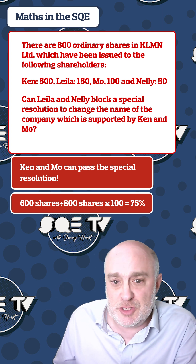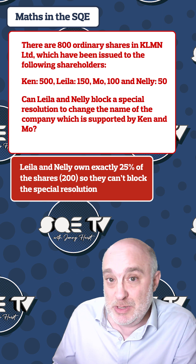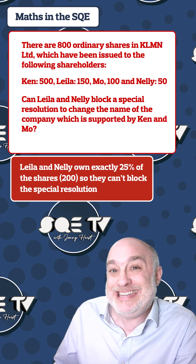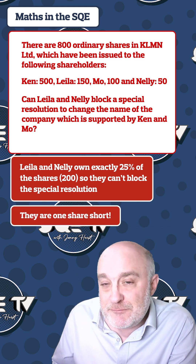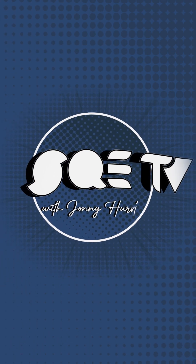What often confuses students is that they work out that Leila and Nelly have got exactly 25% between them. But the rule is that they need an additional single share above their 25% shareholding to block a special resolution — which, on the facts, they do not have. SQE TV.